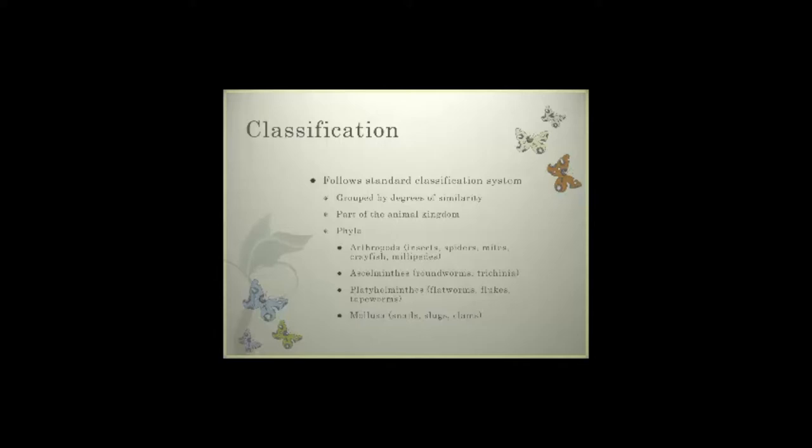We find the Ascalmentes — the roundworms and Trichinaceae — the Platyhelminthes, which are your flatworms, flukes, and tapeworms, and the Mollusca, which are snails, slugs, and clams. A majority of what we look at when dealing with vegetable production are going to be our arthropods and the Mollusca.